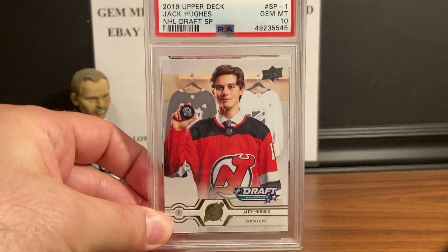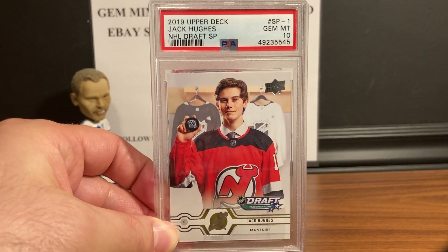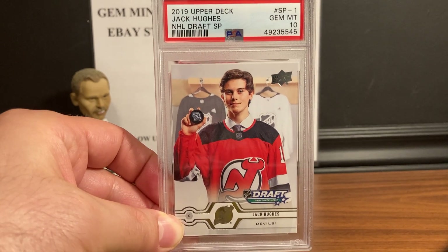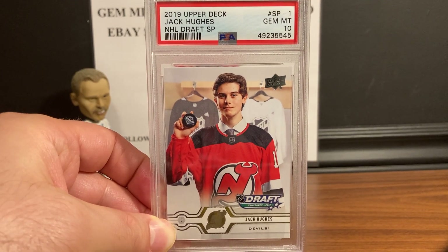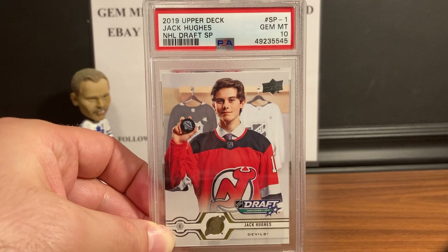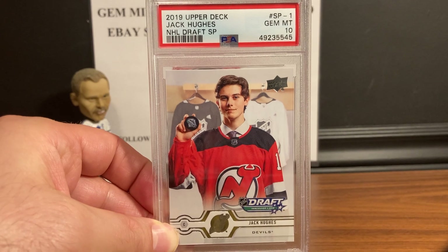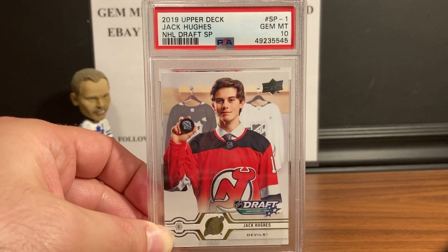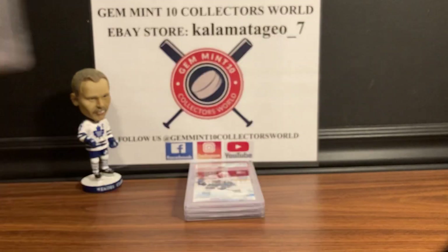I started using the jeweler's loupe for this order, and it really helps you take out any cards that have imperfections — it's hard to see without a magnifying glass and a light. With the prices we're going to be paying soon, I'd suggest you look cards over carefully, because the price drops dramatically on ultra-modern cards when you go to nines and eights. This is the SP Jack Hughes NFL Draft short print from the number one overall pick. 2019 Upper Deck Jack Hughes SP — Gem Mint 10.